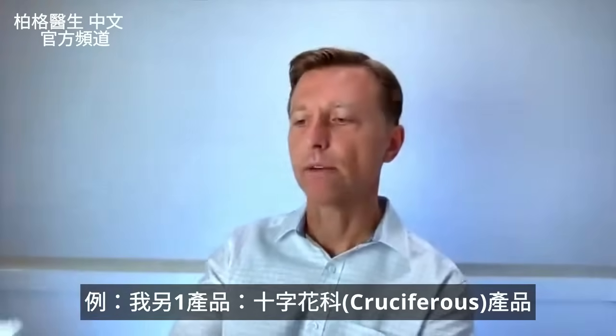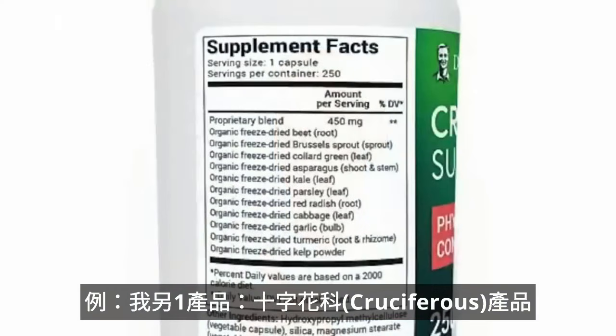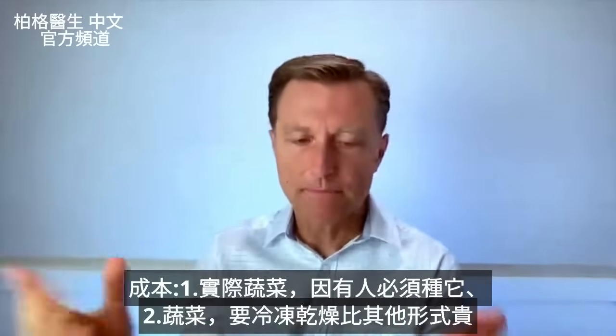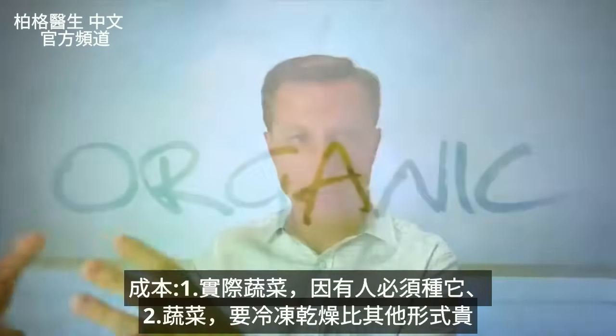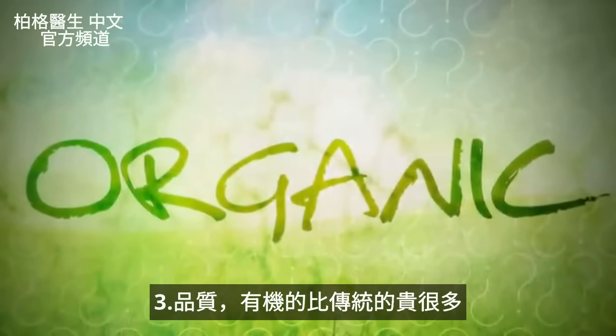Let me show you another one right here — a cruciferous product. We have organic freeze-dried beetroot, organic freeze-dried Brussels sprouts, organic freeze-dried collard greens, organic freeze-dried garlic, and the list goes on and on. So the first cost is the actual vegetable itself because someone has to grow it. Then you have the form of the vegetable — freeze-dried — which has a certain cost and is more expensive than other forms. Then you have the cost of the quality — organic — which is a lot more expensive than conventional.